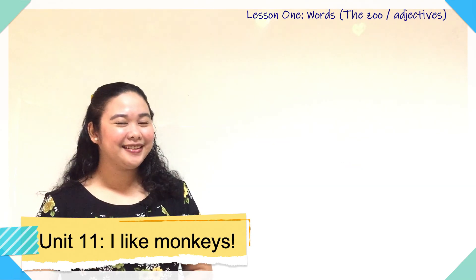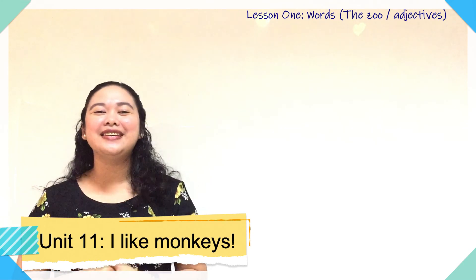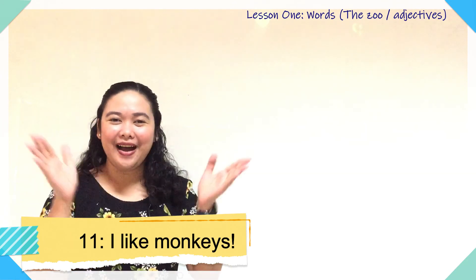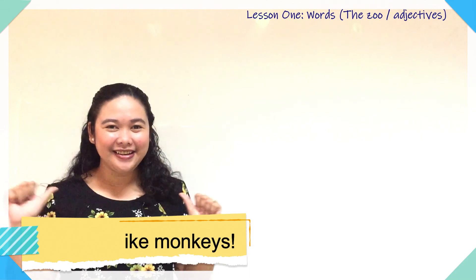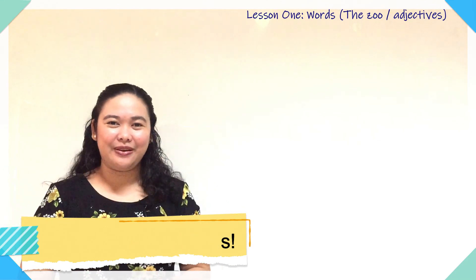Very good listening! Give yourselves very good claps — one, two, three. Very good! We still have one more video to go. Goodbye everyone, and thank you for watching!